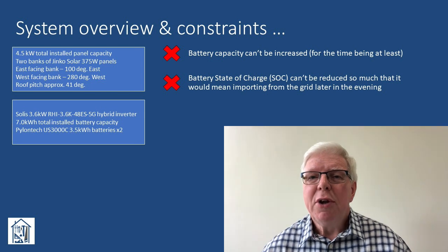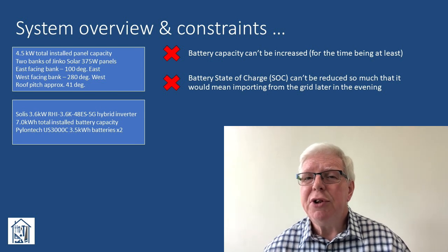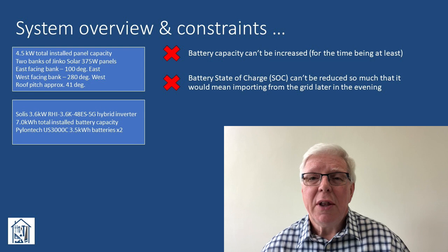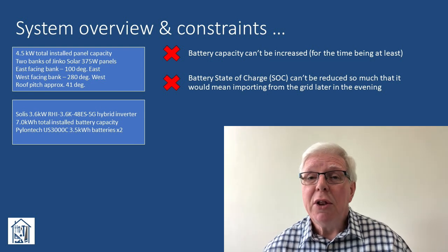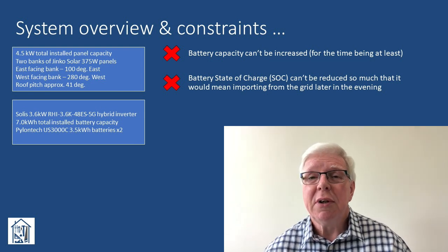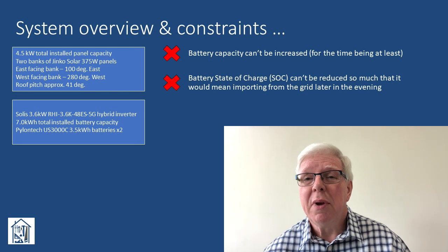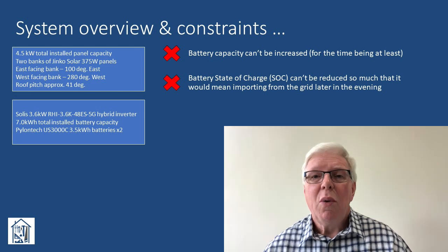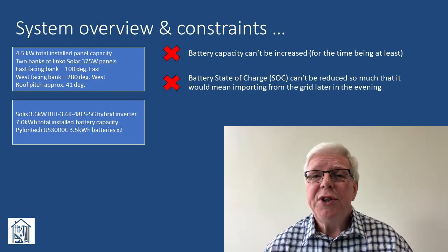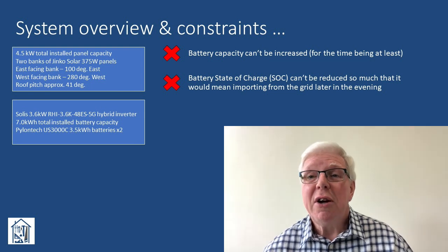Doing a forced discharge during the late afternoon/early evening time slot is certain to reduce the state of charge of my batteries somewhat. At that time of day, my installed panel capacity can't match the 2.4kWh discharge rate. I don't want to discharge my batteries so much that I then need to rely on grid import later in the evening, because that would rather negate the purpose of the whole exercise. This gives us our second constraint. Doing some rough and ready calculations, it looks like we need around 2.1kWh - about 30% of our battery capacity - to cover our normal summer evening baseload of 350Wh between 8pm and 2am, by which time the low Flux rate will kick in again.